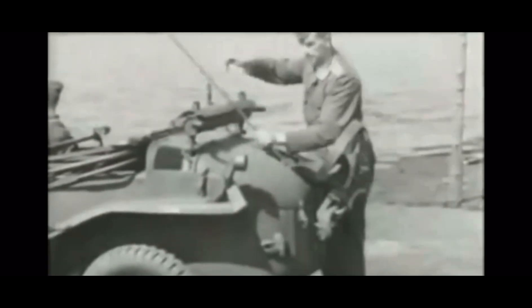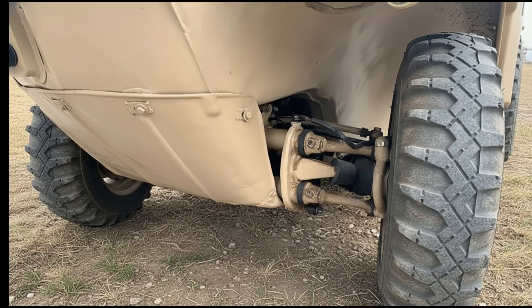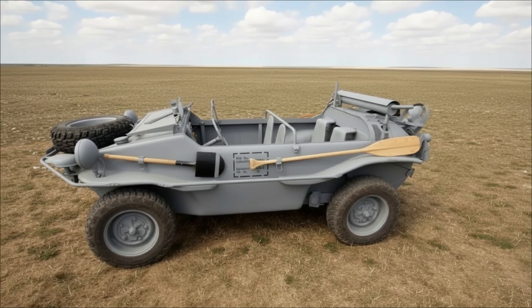The real magic began in the water. Just before entering a river, the driver manually lowered a three-bladed propeller mounted at the rear. Once locked into its operating position, it engaged with the engine crankshaft through a mechanical gear clutch, giving the Schwimmwagen a water speed of up to 10 kilometers per hour. Steering in the water was done using the front wheels, which acted like rudders. And if the engine ever failed, every vehicle came with a paddle — just in case you found yourself drifting in the middle of a river.